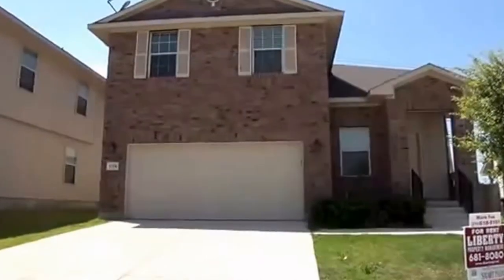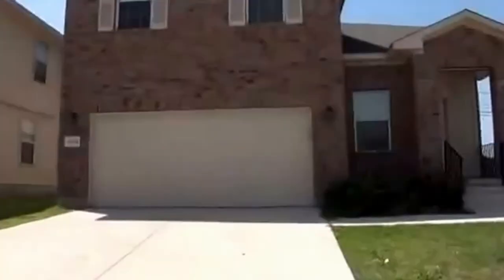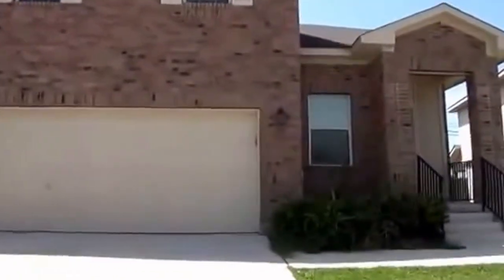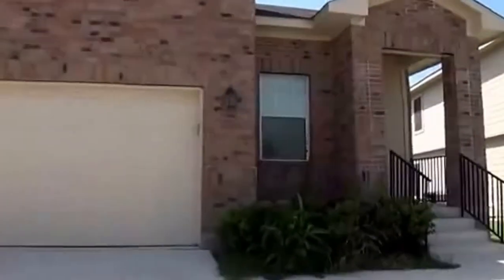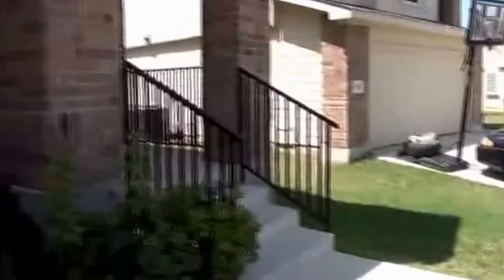I'm going to give you a look inside the house. This house is a 4 bedroom, 2 and a half bath. Square footage is roughly 2,150 square feet, with a two-car garage with a garage door opener. Let's take a look inside.